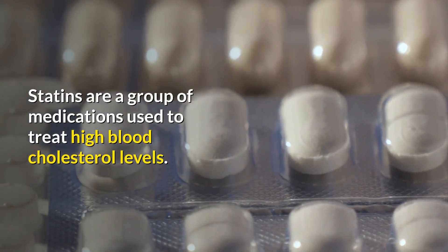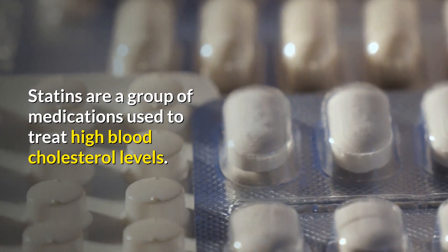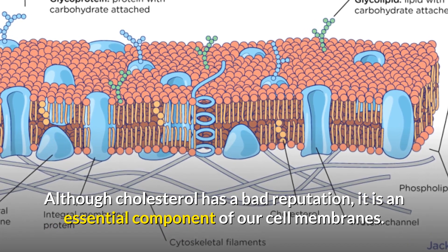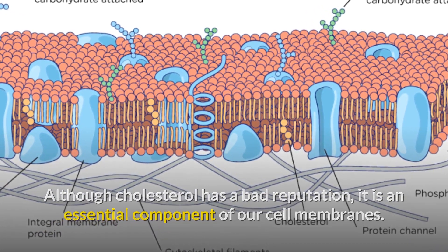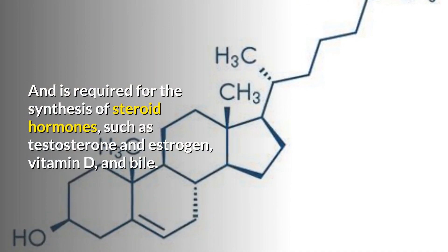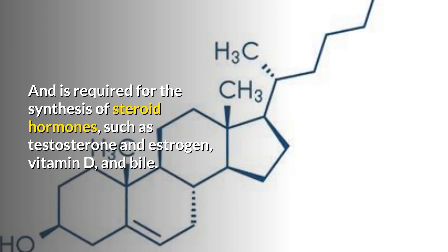Statins are a group of medications used to treat high blood cholesterol levels. Although cholesterol has a bad reputation, it is an essential component of our cell membranes and is required for the synthesis of steroid hormones, such as testosterone and estrogen, vitamin D, and bile.